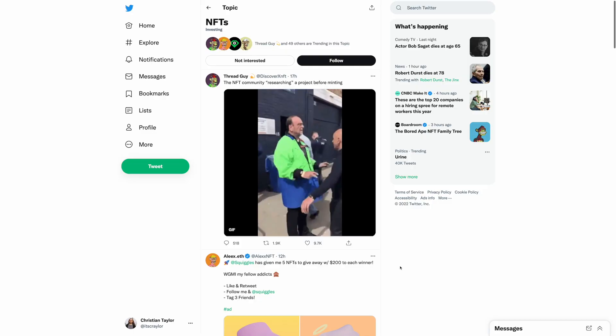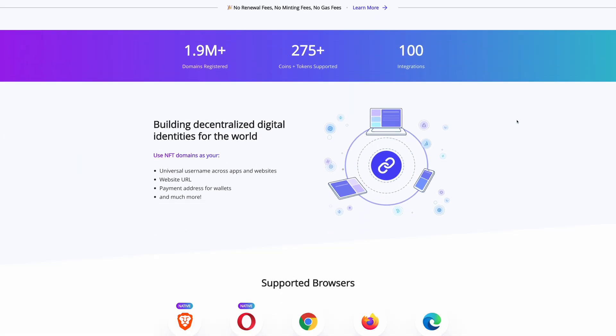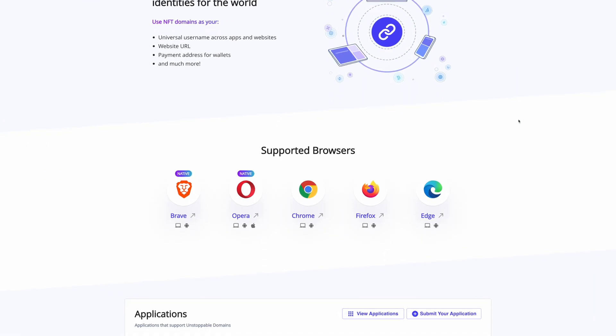NFTs have been all the rage lately, and with the rise of crypto and digital assets that live forever, everyone is looking to get in on NFTs. Now you can even buy NFT domain names — domain names that you buy once and own forever. But should you really buy an NFT domain, and how can you use one? Is it a worthwhile investment? In this video, I'm going to tell you all about the state of NFT domains.